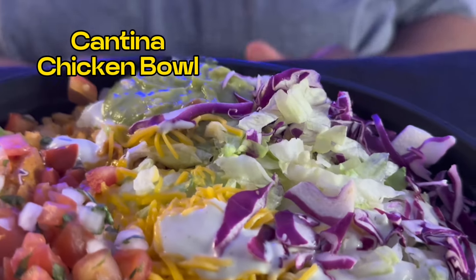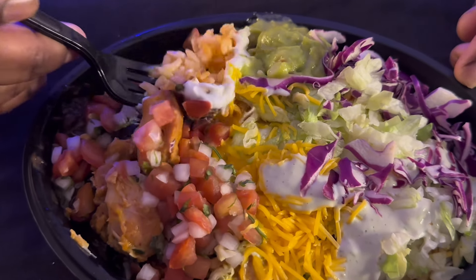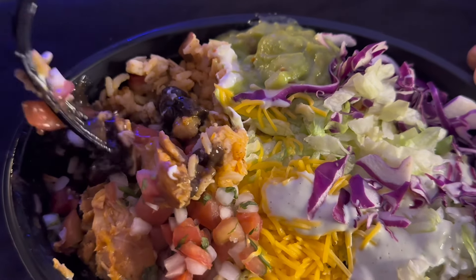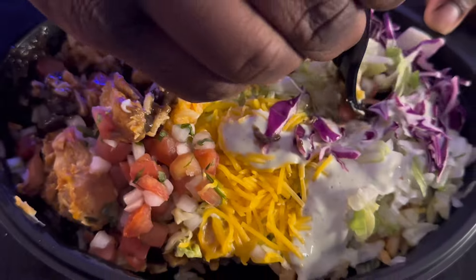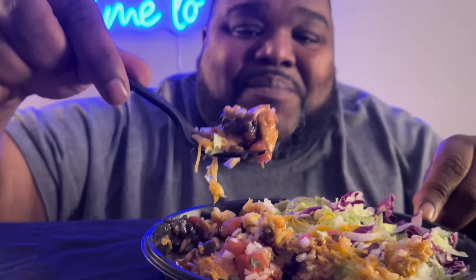The Cantina Chicken Bowl — this thing right here has everything in it: guacamole, sour cream, seasoned rice, chicken, black beans, cheese, pico de gallo, lettuce, and purple cabbage. You name it, it's in there. This is definitely the best dish out of everything we tried. All the flavors are popping together. There's no right or wrong way to eat this bowl.